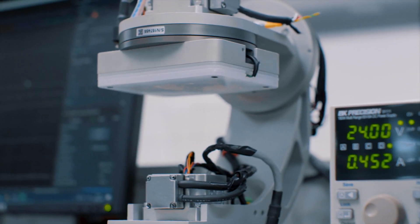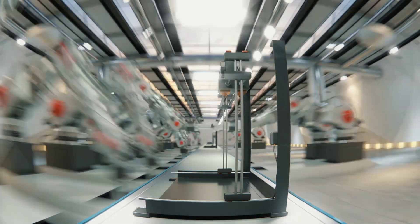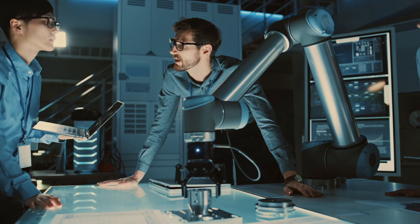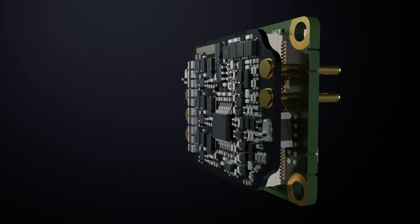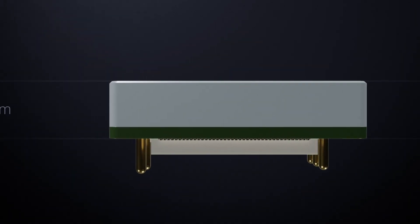A revolutionary servo drive for the most demanding applications where performance, reliability, and miniature size are paramount. State-of-the-art components carefully arranged and encased in a precision-machined aluminum frame enable an extremely compact assembly.